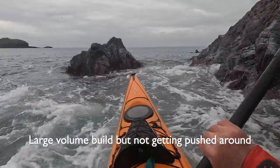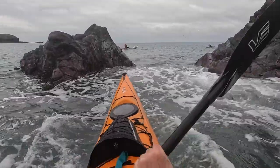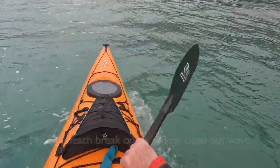It's a large volume build there but it's not getting pushed around — even these little small features can be good fun. Again, just a bit of timing, waiting for the waves to come through and waiting for it to go gently to push through.